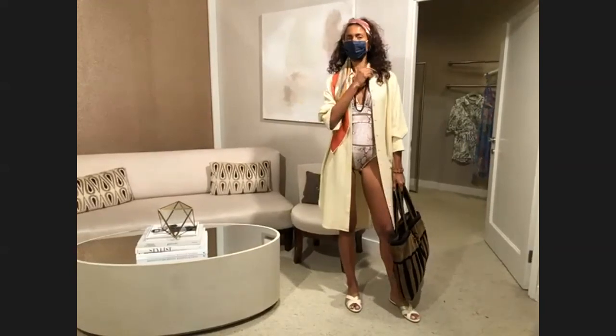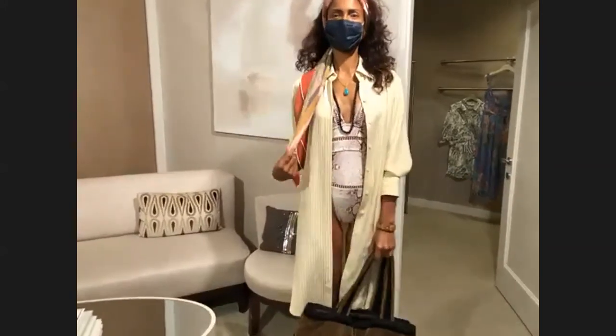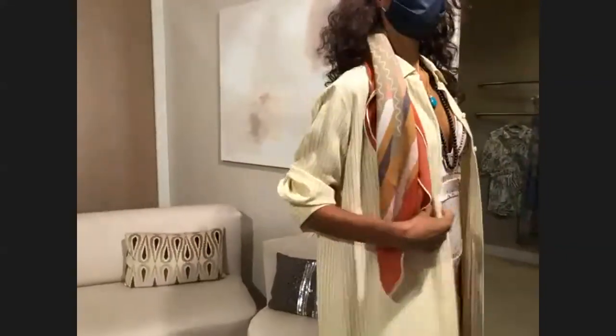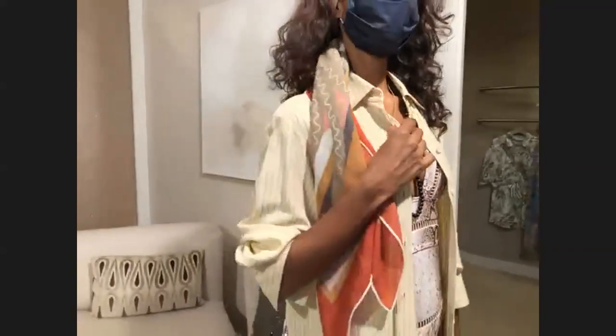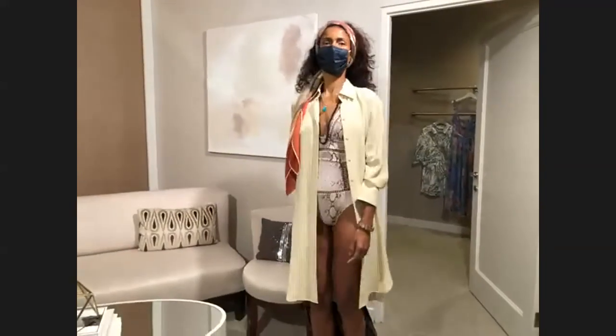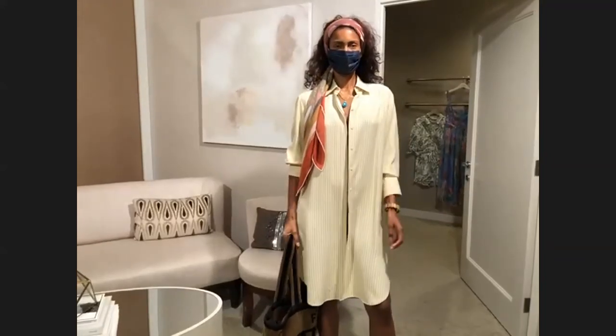There's so much to talk about with this next look. Starting with the Laura Piana scarf on Raven's head — a cashmere desert and cactus print, just tied like a little headband. Raven's also wearing a shirt dress from The Row. If you get really close you can see it's actually a herringbone, not a stripe. The Row is known for how relaxed and timeless their looks are, and this dress is the perfect example of that. It's perfect for after lunch, after the beach.